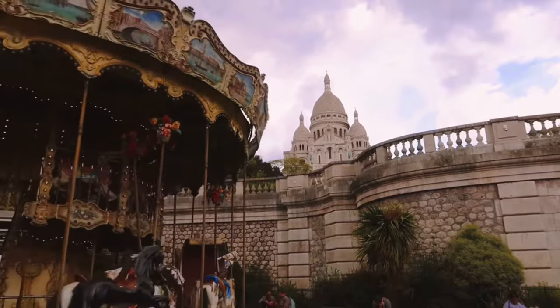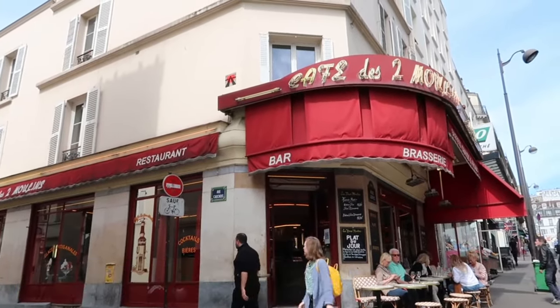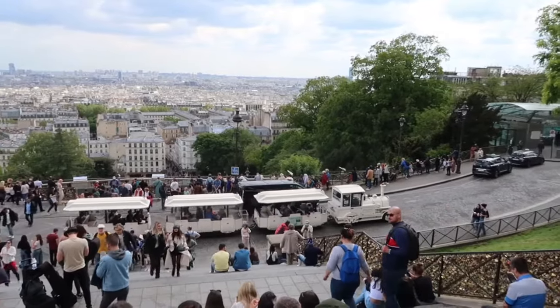The café Emily worked in in the movie still exists. The Café du Moulin has a very similar setting to what was shown in the film.